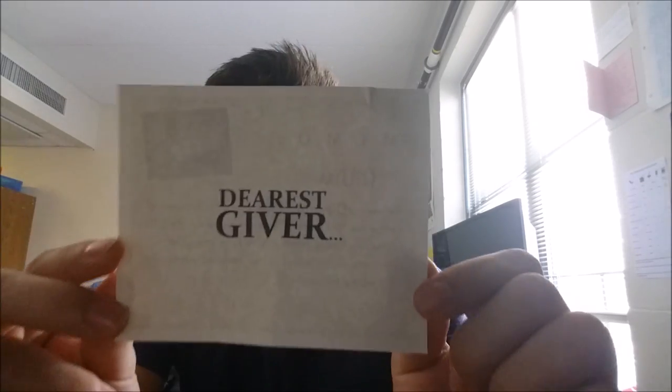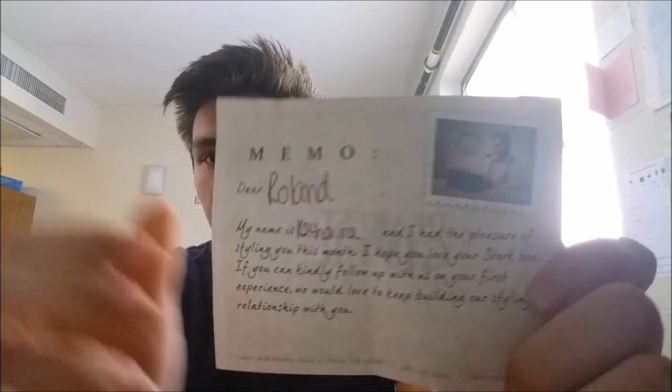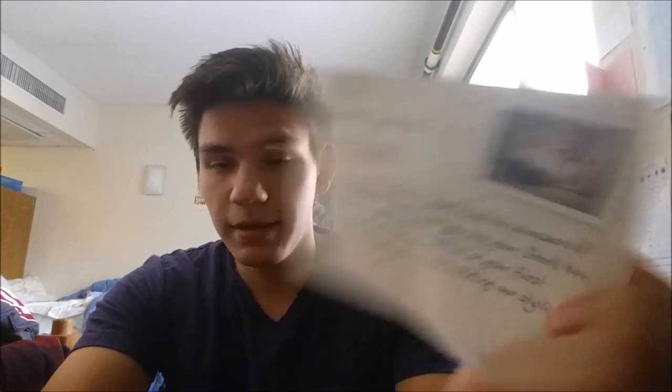The first thing sitting on top is a card that starts with 'Dearest Giver,' and on the back it's a personal note — 'Dear Roland' — from my stylist this month, Catherine. If I continue with the program and like her, I can keep her as my stylist. If not, I can be switched. I liked it.